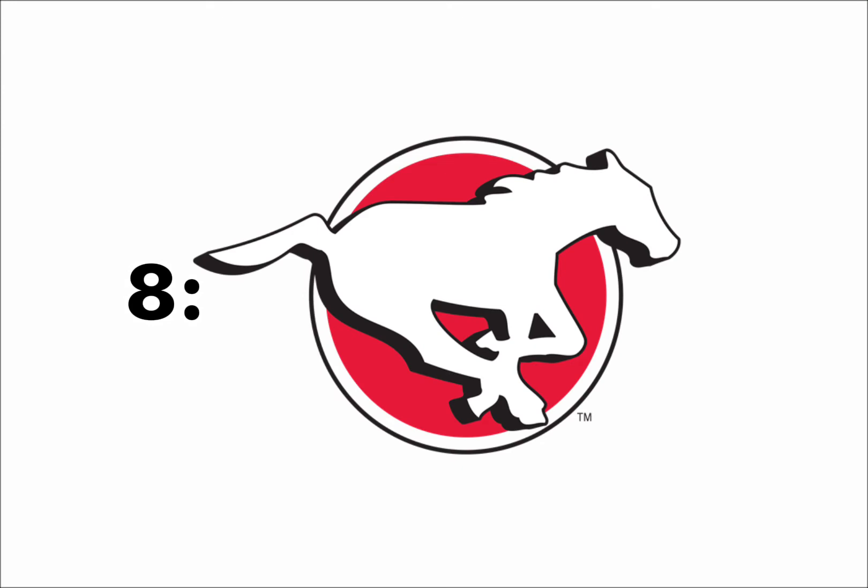At number 8, I have the Calgary Stampeders. This is just a horse with a red background behind it. It's really simple and it looks kind of like clip art. The only good thing it's got going for it is the colors. I really like the color red.